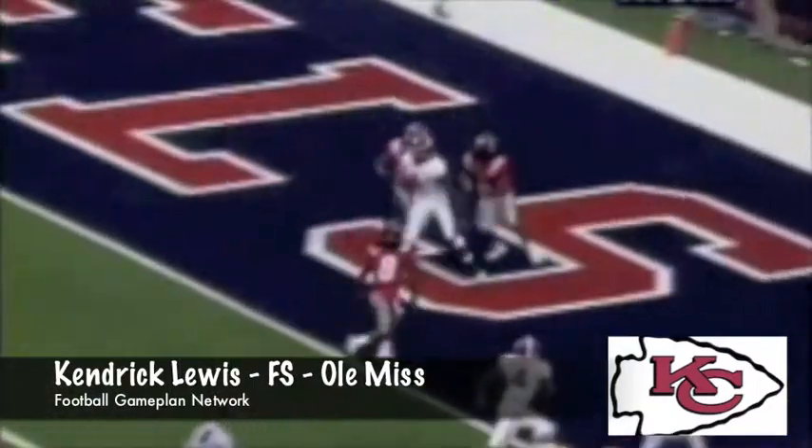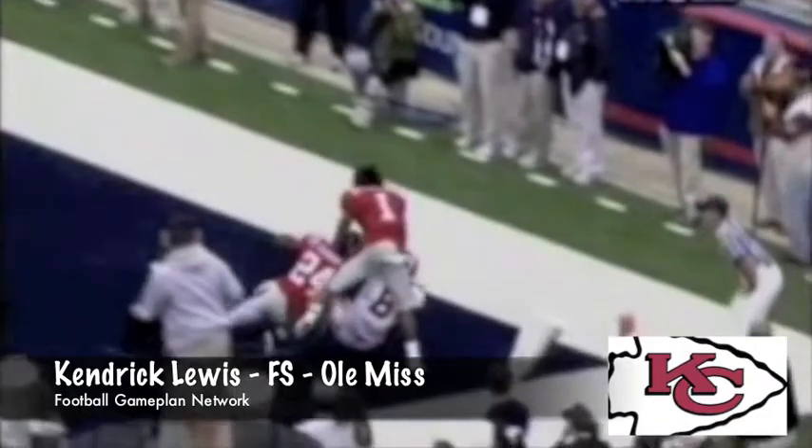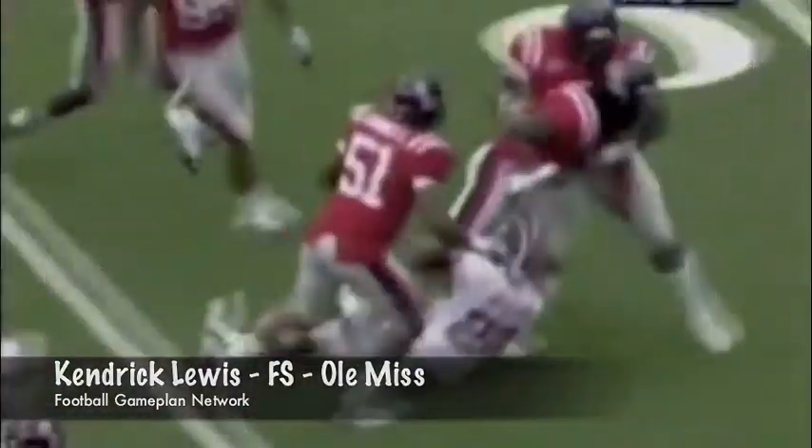So now you look at the secondary that has Eric Berry, Kendrick Lewis, Javier Arenas, Brandon Carr, and Brandon Flowers. The Chiefs' secondary went from a weakness to now a strength off one weekend.